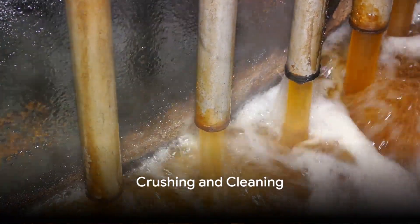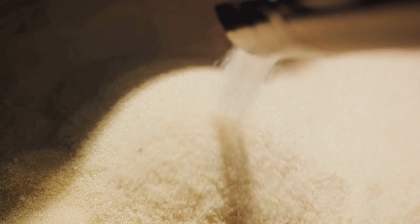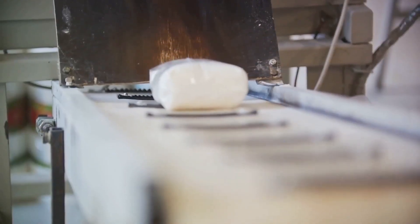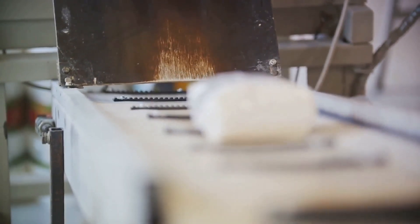Post-harvest, it's off to the mill, where the canes are washed thoroughly. The cleaned canes are then crushed between large rollers to extract the sweet juice within, while the leftover fibrous material, known as bagasse, is often used as fuel for the mill. Resourceful, isn't it?